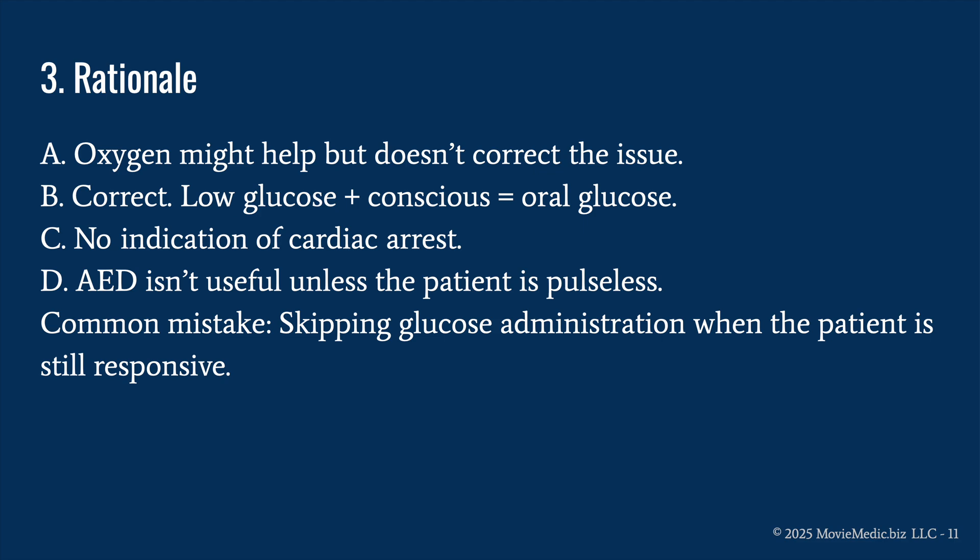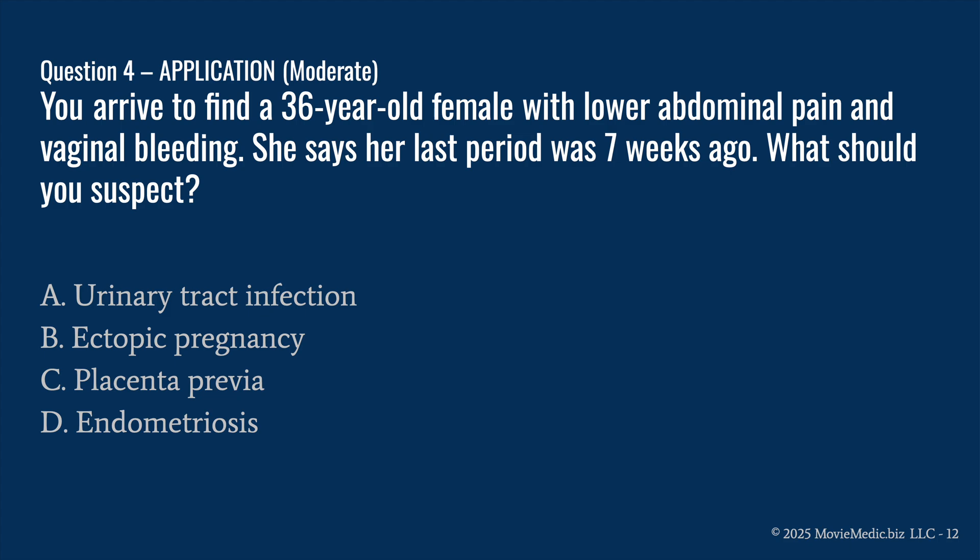EMTs typically don't have dextrose, so our only option is oral glucose, which means the patient needs a patent airway and the ability to swallow. We don't want to give oral glucose to someone who cannot clear their airway. C is wrong — no indication of cardiac arrest. D is wrong — an AED is not useful unless the patient is pulseless. The common mistake is skipping glucose when the patient is still responsive, because if glucose keeps dropping, oral glucose is no longer an option.